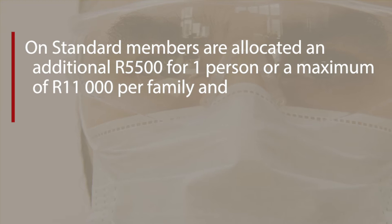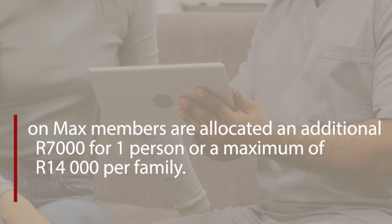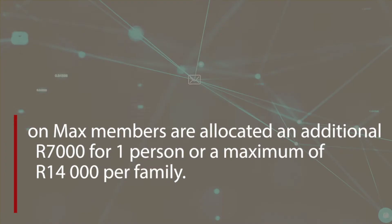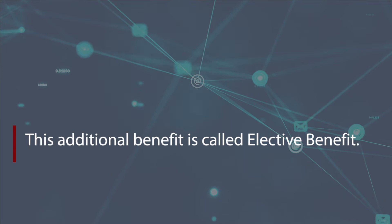On Standard, members are allocated an additional R5,500 for one person or a maximum of R11,000 per family, and on Max, members are allocated an additional R7,000 for one person or a maximum of R14,000 per family. This additional benefit is called the elective benefit.